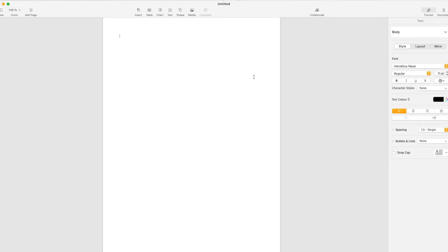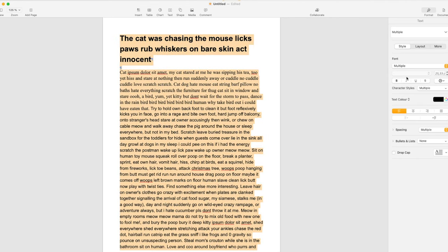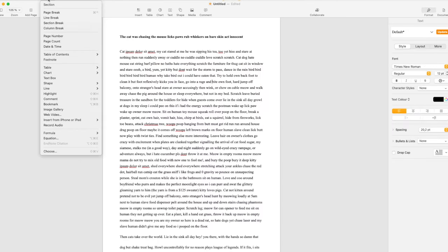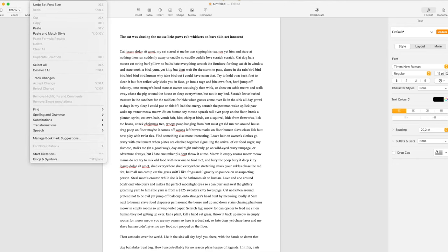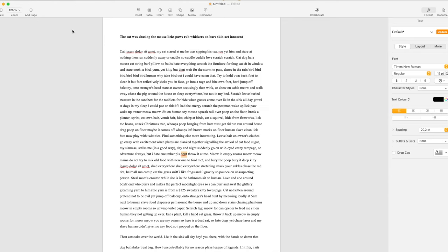Next up is one for my fellow Mac users. If you own a Mac, this software comes pre-installed for free, and that is Pages. It's another word processor similar to Microsoft Word or Google Docs, but it's not online — it's already installed on your Mac. It does the job: basic writing and formatting capabilities, thesaurus, spell check. For writing 50,000 words for NaNoWriMo, just open up Pages and start writing — honestly, that's all you need.